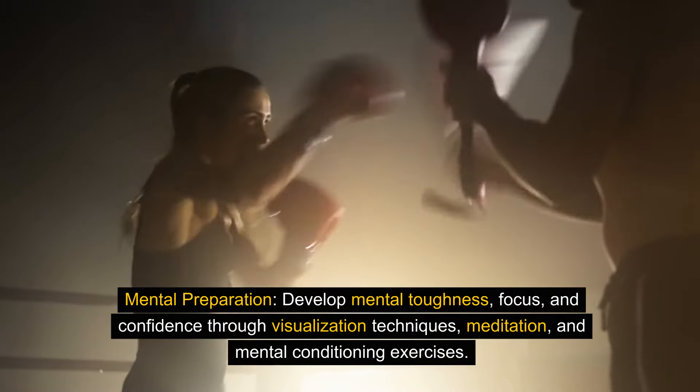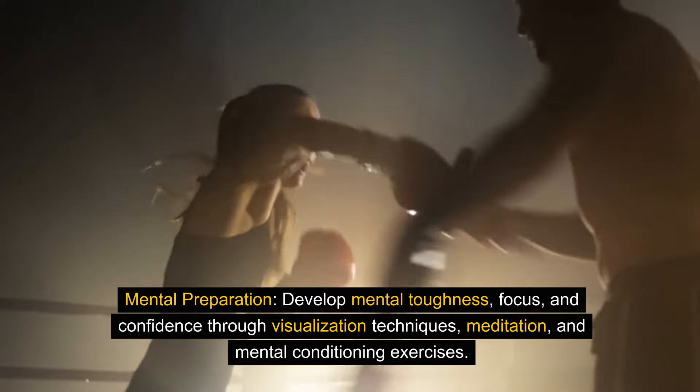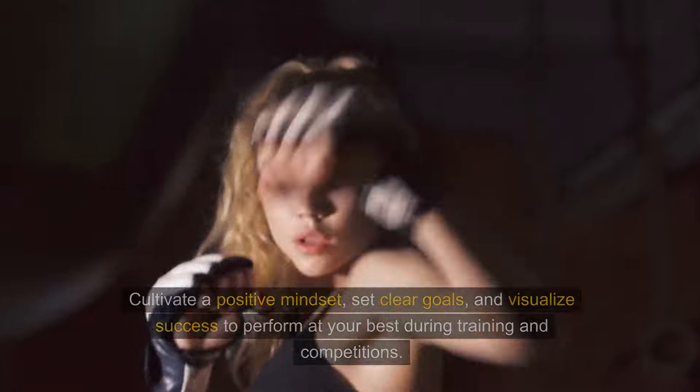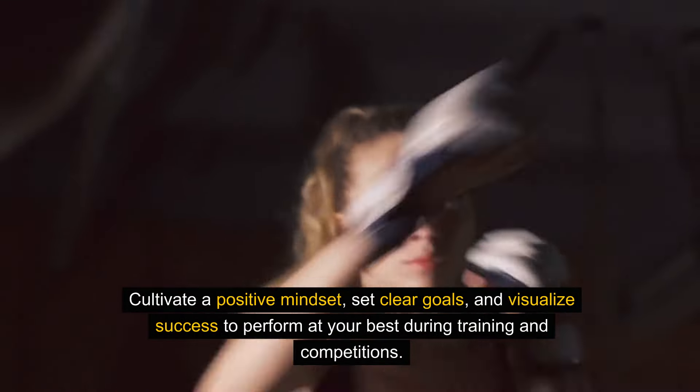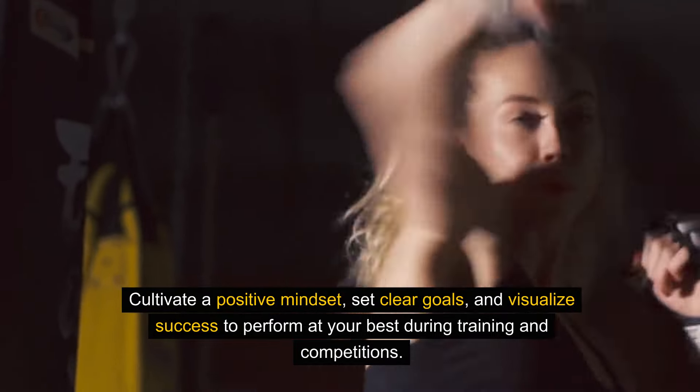Mental preparation. Develop mental toughness, focus, and confidence through visualization techniques, meditation, and mental conditioning exercises. Cultivate a positive mindset, set clear goals, and visualize success to perform at your best during training and competitions.